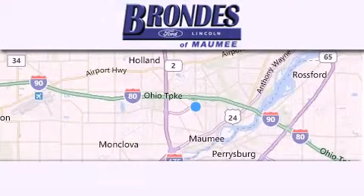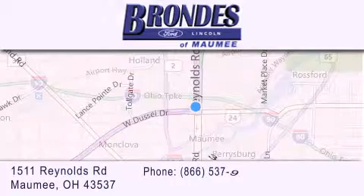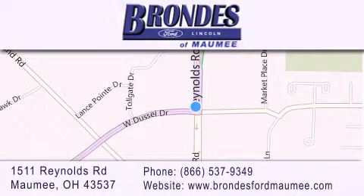Brondes Ford Maumee offers a wide selection of Ford and Lincoln vehicles and is an automotive leader in the area. Stop by our showroom located at 1511 Reynolds Road in Maumee, and visit us online at brondiesfordmaumee.com.